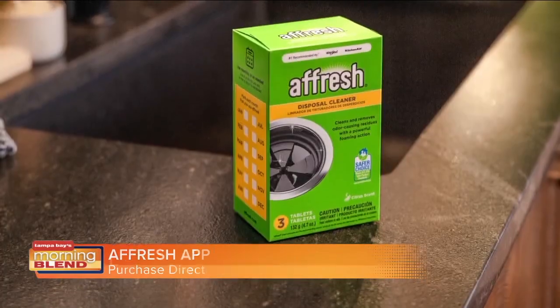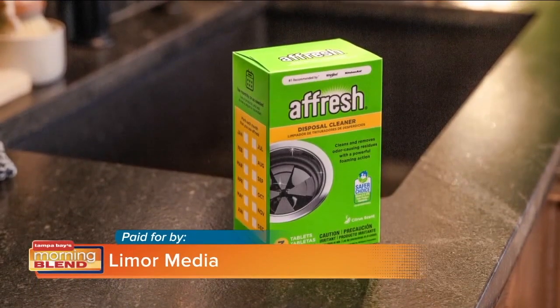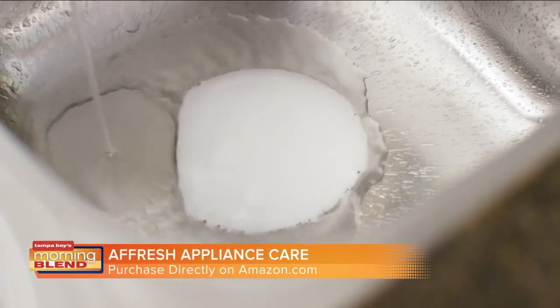You should also be cleaning your garbage disposal monthly to help eliminate odors in the kitchen. Affresh disposal cleaner uses a powerful foam that scrubs your disposal clean, leaving a nice citrus scent.